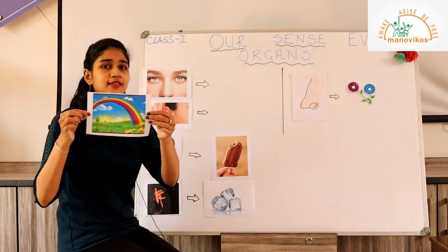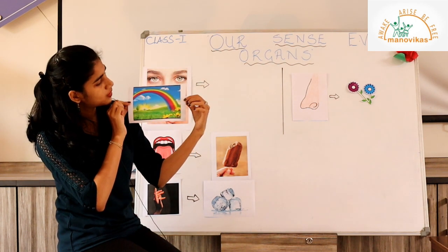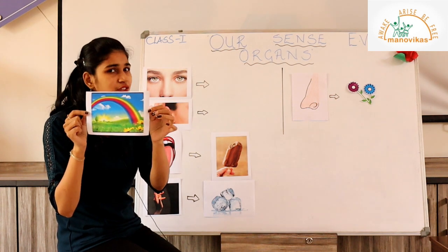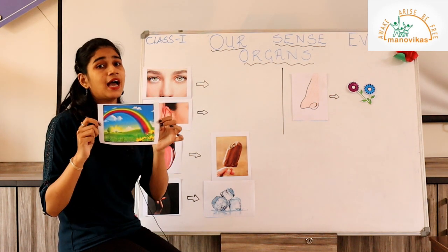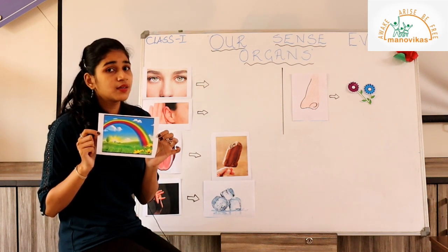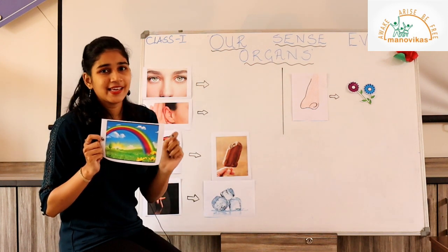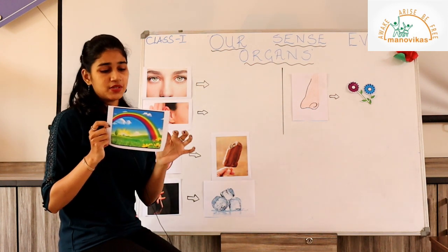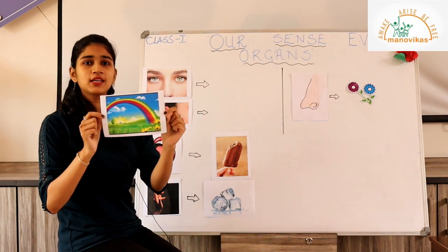Now look at this — can you see this colorful rainbow? We all know there are seven different colors in the rainbow. What helps us see these different colors? You are right — our two eyes! Our eyes help us see that this is a rainbow with different colors.